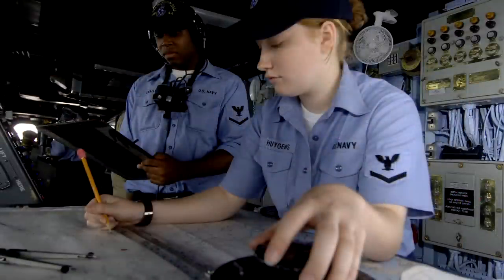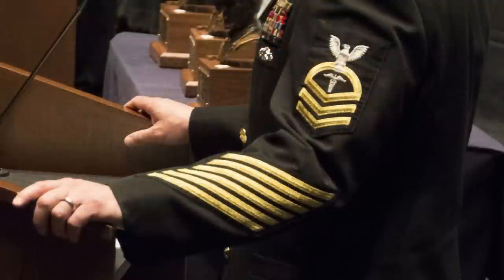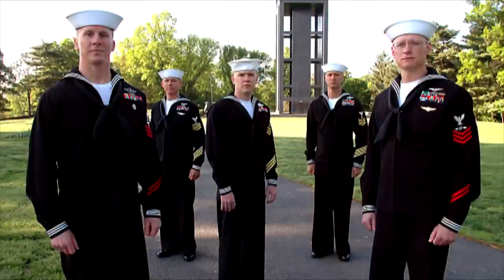The petty officer insignia worn today came about in 1894 when the Navy established the chief petty officer rank with three chevrons with an arc and eagle. Today, enlisted sailors wear rating badges only on their left sleeve to show their rank and job field, and there are 56 ratings in the Navy.